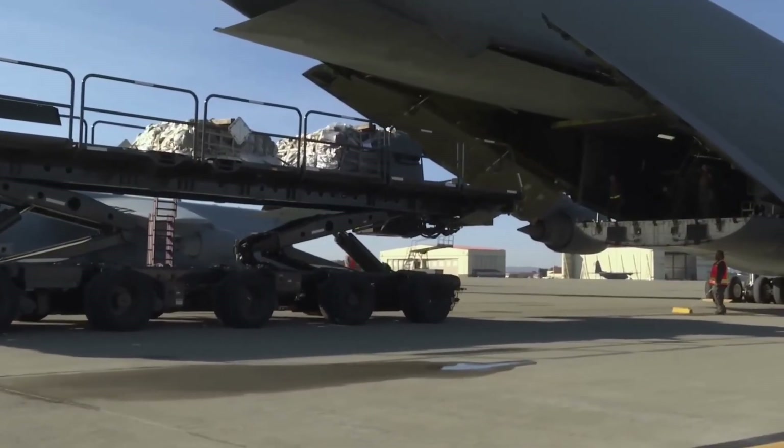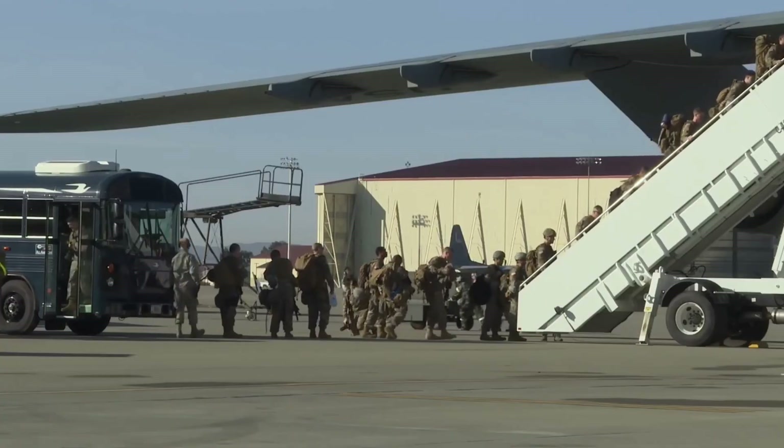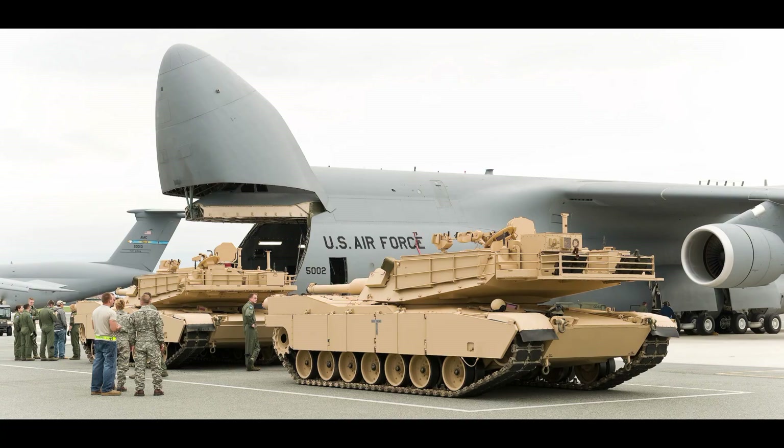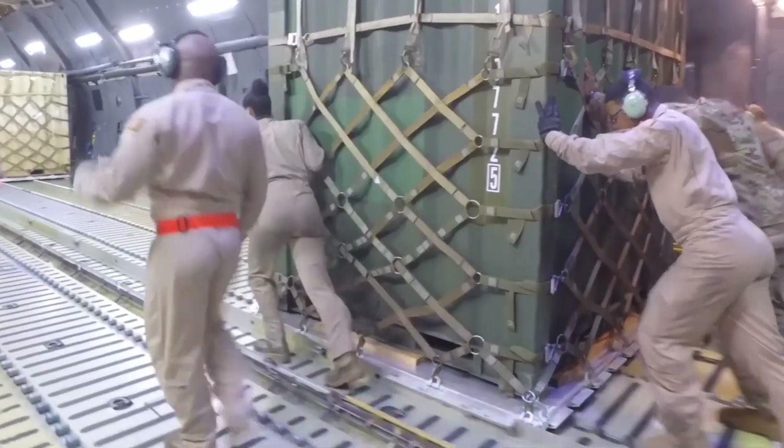Anything heavy the US military needs to move around, they use this aircraft to do so — from tanks to other heavy objects that fit on pallets.